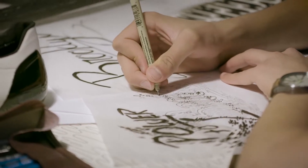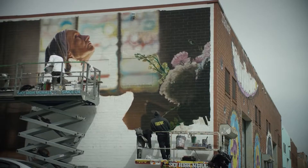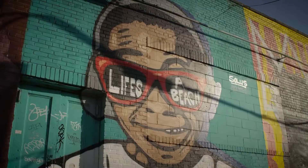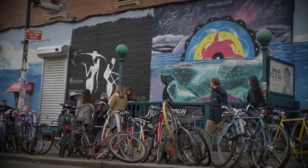I chose to do the custom gear for Brooklyn because it's a city that I closely associate myself with. It's deeply rooted in the arts and design culture. Especially as a young designer artist, it's a place that I want to be.